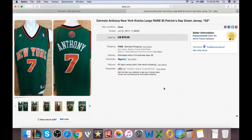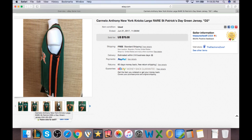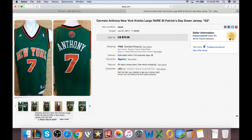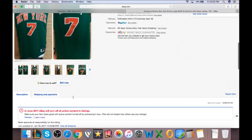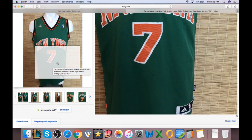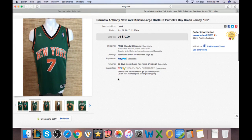And the last one — another jersey sold. This was the St. Patrick's Day green jersey, listed for $35 and sold for $35. It was a Salvation Army purchase for $3.50. This is Carmelo Anthony's New York Knicks special St. Patrick's Day green jersey edition. It even had some runs and snags in it, which I described in the listing — you can see them in the photos. Somebody liked it for the collectability and paid $35 with free shipping. That's about $25 in pocket profit on a $3.50 purchase — about eight times the money.